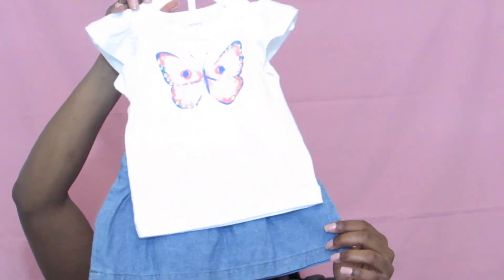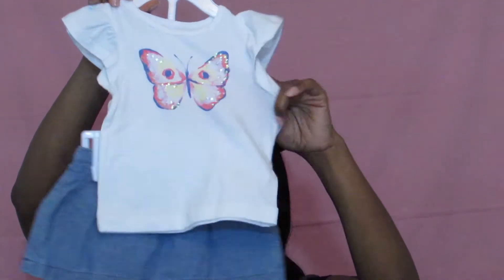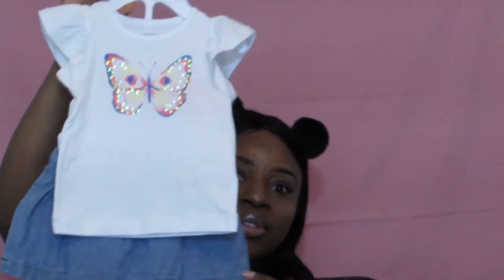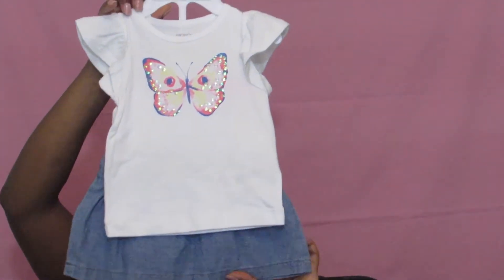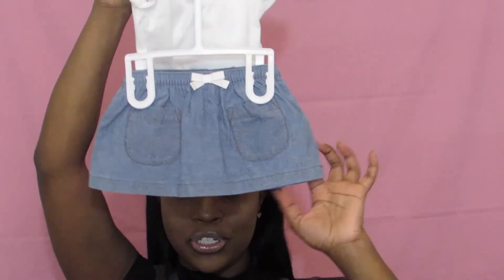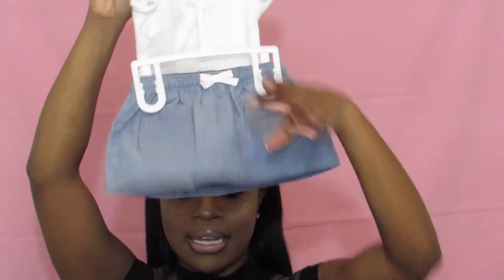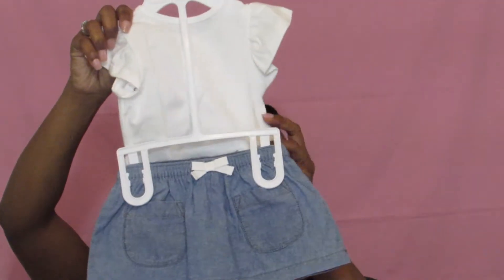The first thing we got is this cute little outfit. It just has a little butterfly on the top, and then it comes with a little denim skirt — which actually has little undies under it. I thought this was super cute. I actually like the skirt more, but the shirt came with it so it was like a full outfit.